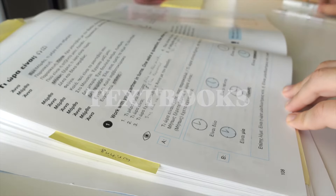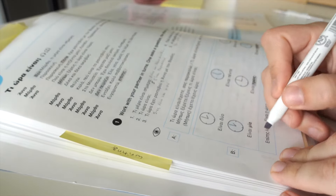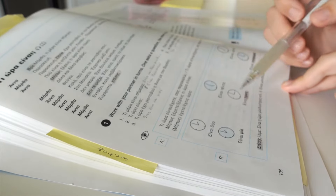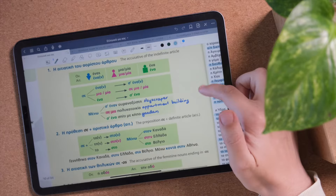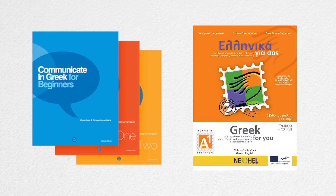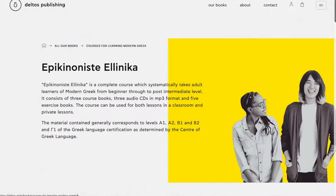Let's start with textbooks. For me, when I learn a language I really like to have a book to help me create a structure for my learning process, and let me tell you that finding a textbook that I liked was not easy. I finally settled on these two textbooks: Communicate in Greek for Beginners and Greek for You.